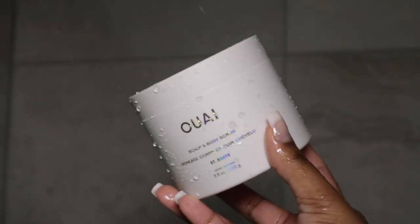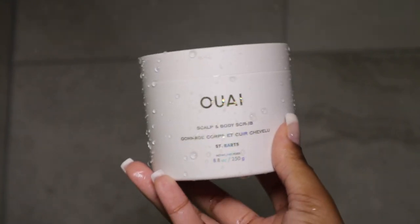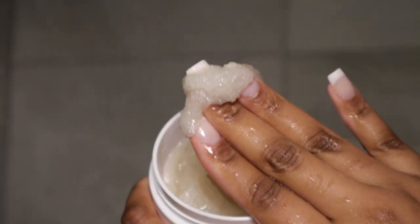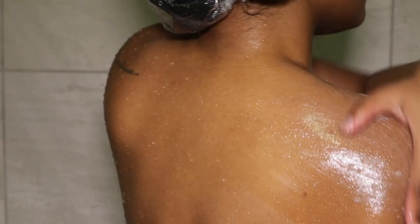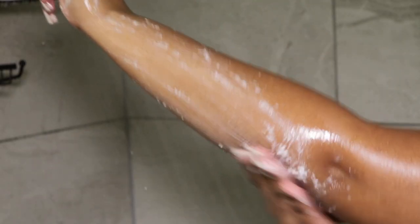I'm using the WAY scalp and body scrub — I actually have a full shower routine on my channel where I used this exfoliant. This is one of my favorites: it smells like you're on a tropical vacation, it's non-drying, very thick but also gentle on the skin. I like to exfoliate first to get rid of all the dead skin. I'm applying it all over my body and scrubbing in circular motions.